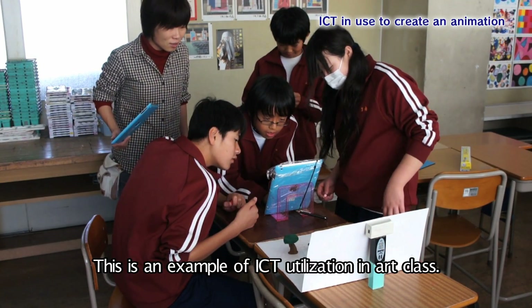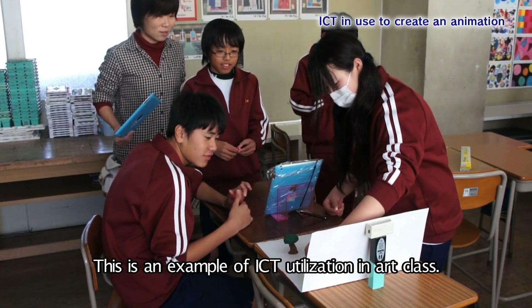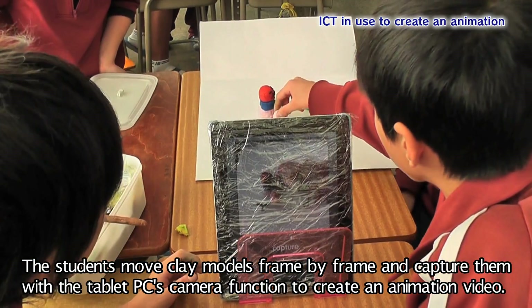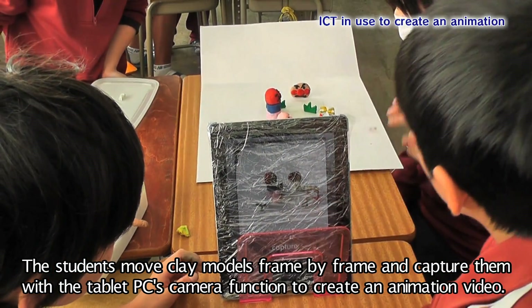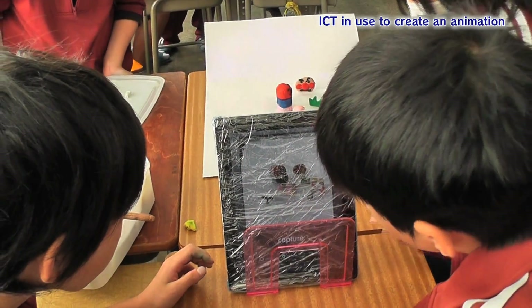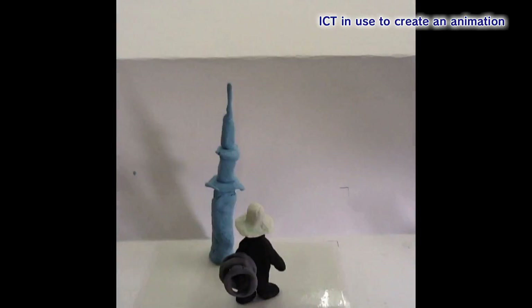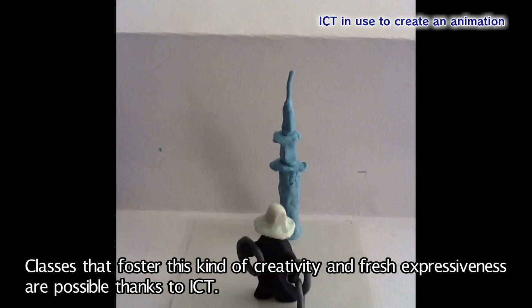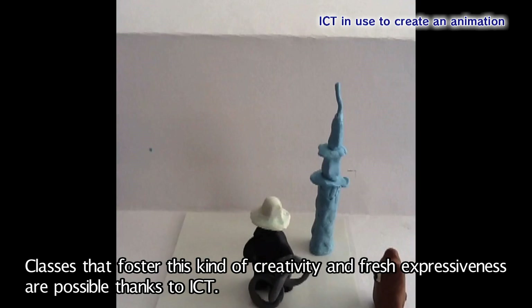This is an example of ICT utilization in art class. The students move clay models frame by frame and capture them with the tablet PC's camera function to create an animation video. Classes that foster this kind of creativity and fresh expressiveness are possible thanks to ICT.